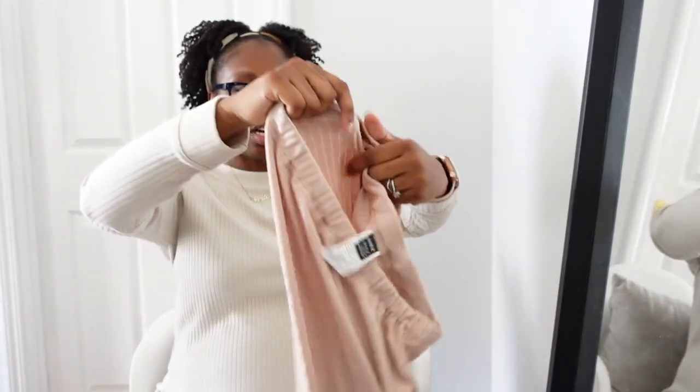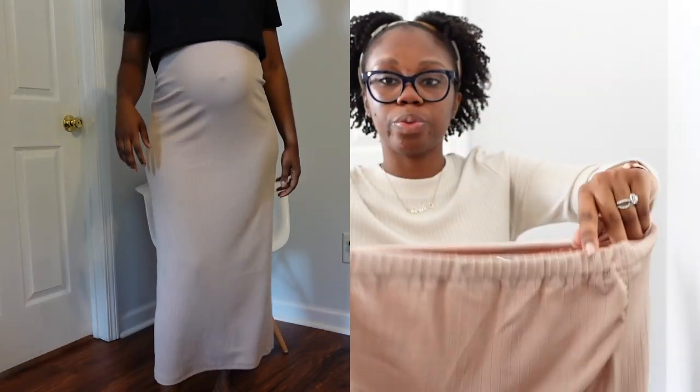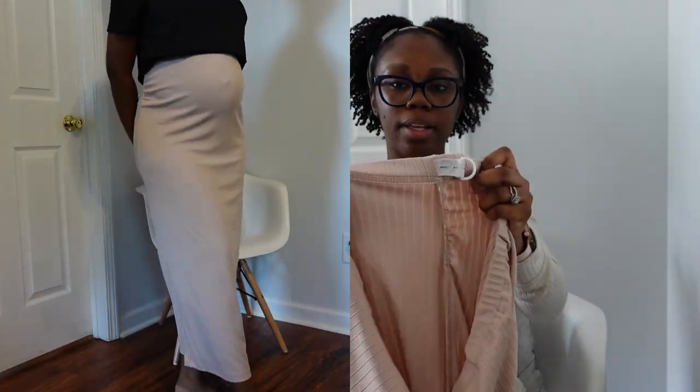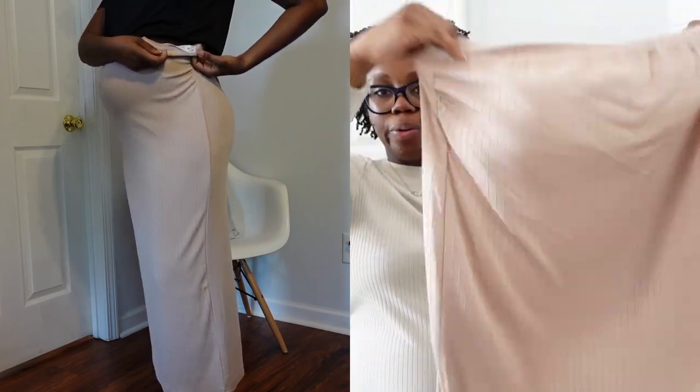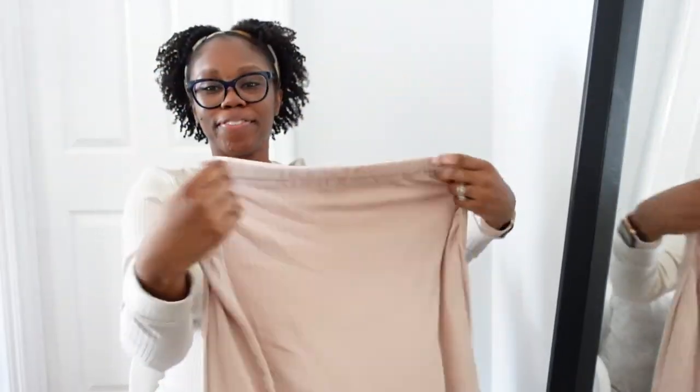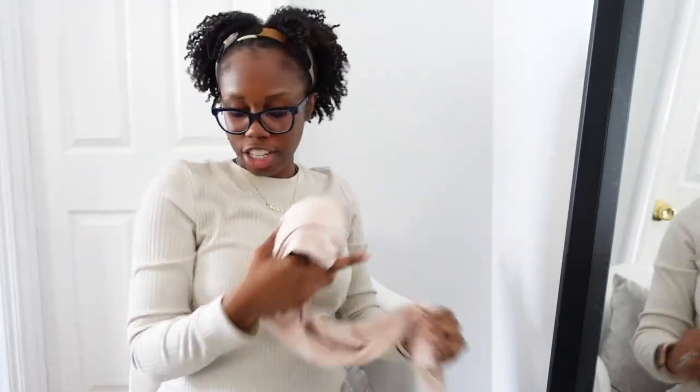This is another skirt like the black ribbed one, but this one is pink. Same thing — it has the drawstring on the inside, it's a maxi, and very flowy. Should be very comfortable. The drawstring is the main event, the main attraction.